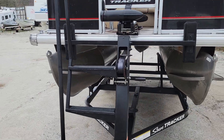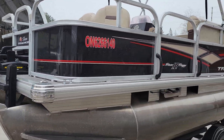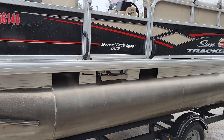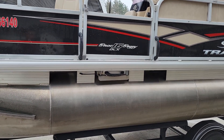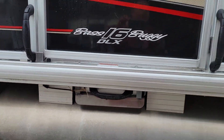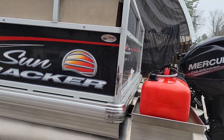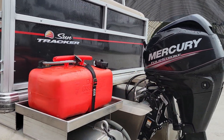The boat is a 2018 and it comes with a custom trailer. It is in superb condition with less than 100 hours. It has a hidden swim ladder, which is really nice, a bimini top, an external gas tank, and a 25 horsepower motor.